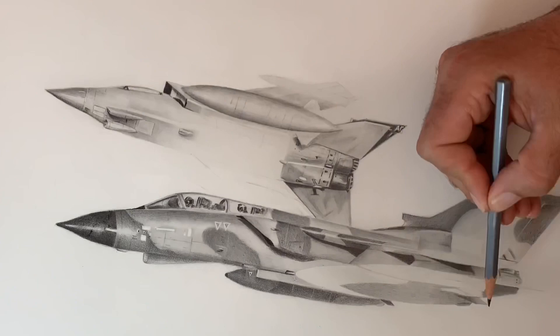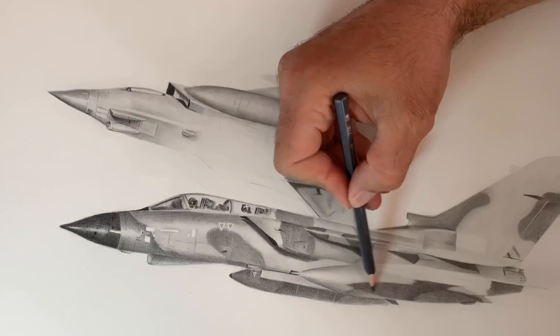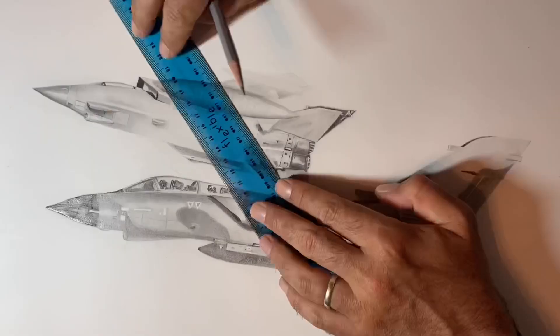The pilot is even looking at the viewer while the navigator is watching the other aircraft break away. This is just one of those small details that, after hours and hours of various reference images exchanged back and forth, we decided to try and capture. All in all, I'm so, so pleased with how it turned out.